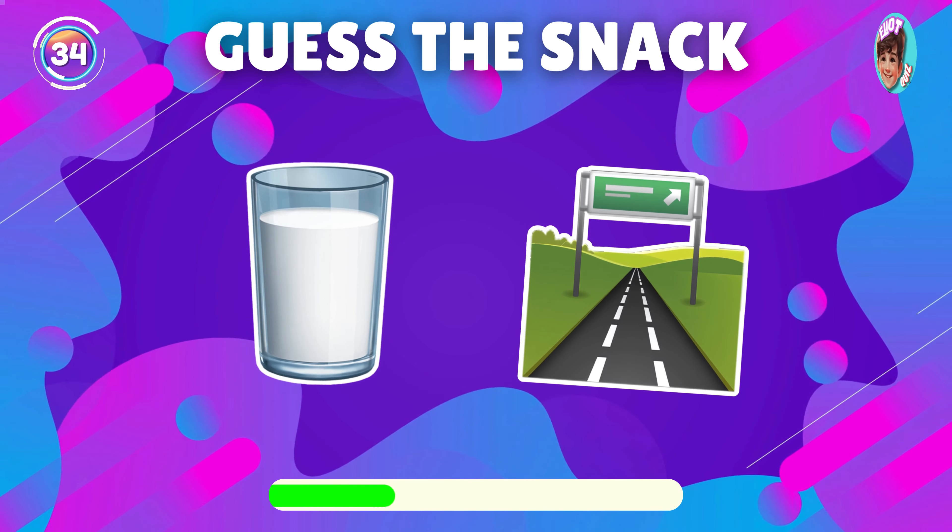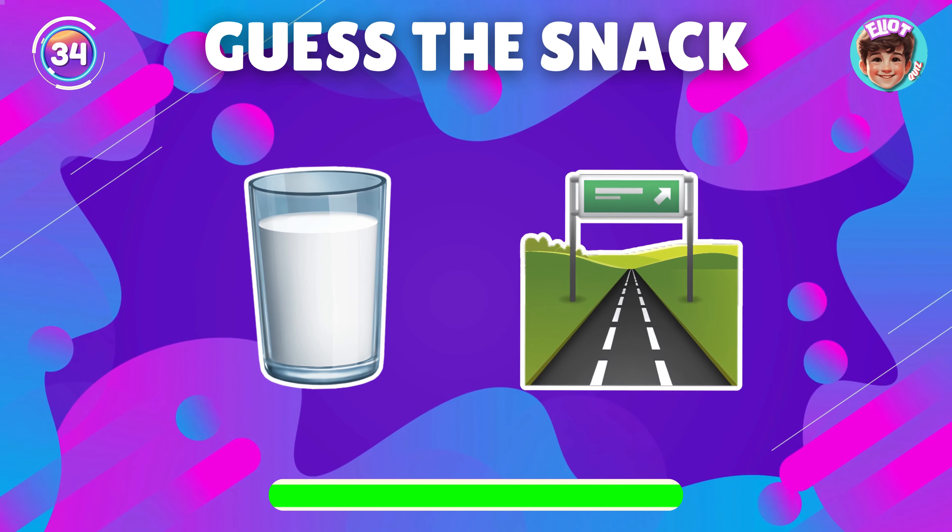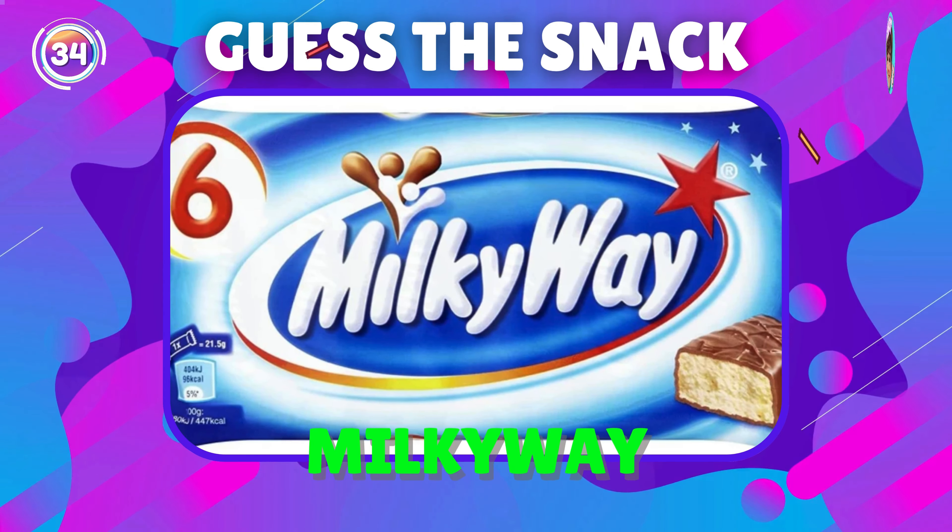What snack is represented by this emoji? Super, it's Milky Way.